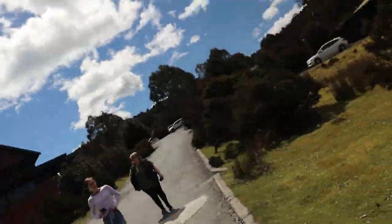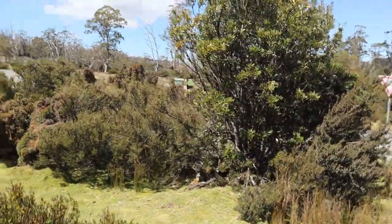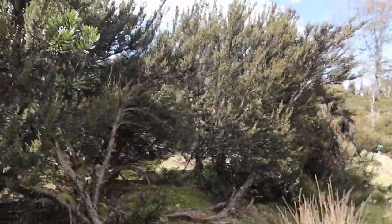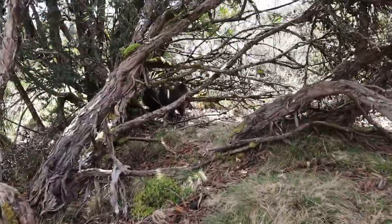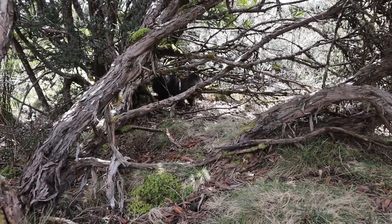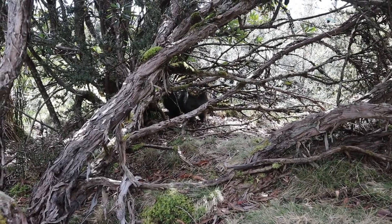I'm going to see if I can find a wombat. Oh, here's one I found earlier! He obviously didn't want to talk to me. There he is. Hello, whatcha doing? Don't you want to come and be on YouTube? No? Don't be shy — I don't have that many subscribers, it's not that big an issue. Alright, I'll leave you alone then.